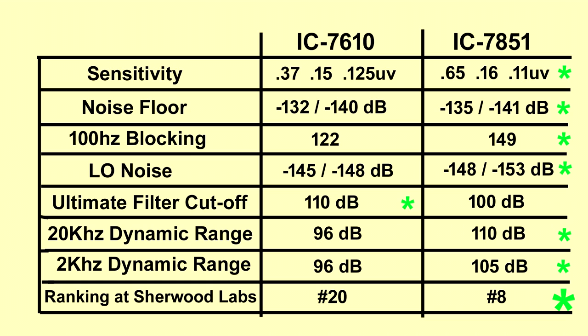Interestingly, the 7610's SDR design gave it 10 dB more on the ultimate filter cutoff — not something you'd really notice, but it does win there. For dynamic range at 20 kHz and 2 kHz spacing — from the weakest to the strongest signals — the 7851 is clearly superior at both spacings. At Sherwood Labs, the 7610 ranks number 20 and the 7851 is number 8. If the 7851 wasn't the superior receiver, we'd be surprised — and it clearly is.